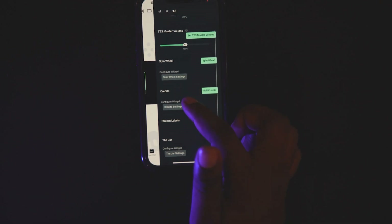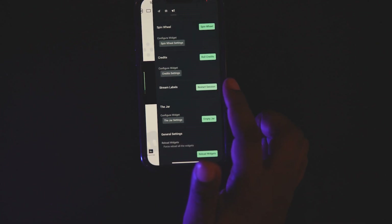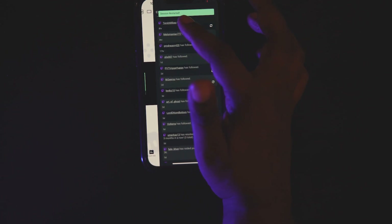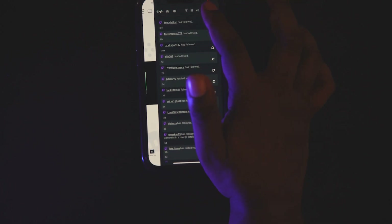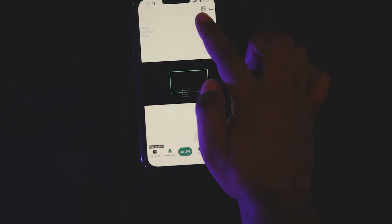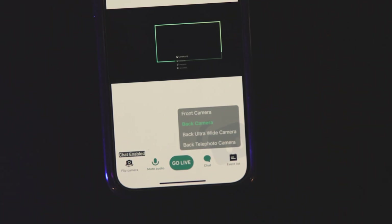If you want to add spin wheel, credits, stream labels or any of that stuff, you can. If you want to restart the session, you can — that's for all your followers and stuff. This is session restart. If you want to skip alert, you can press it here or pause — it's entirely up to you. With this bit here, this is the camera. Because I have an iPhone 13 Pro Max, I have three cameras at the back.